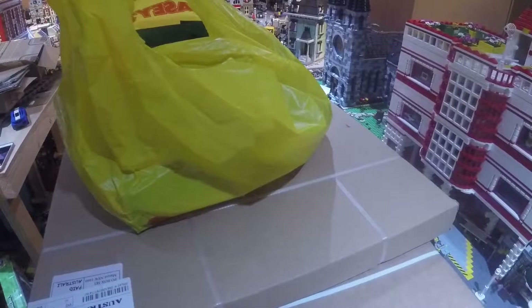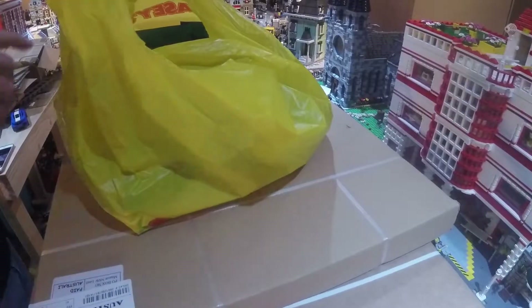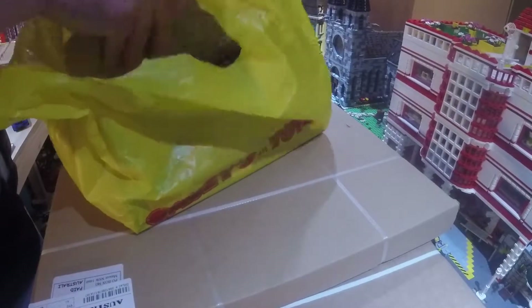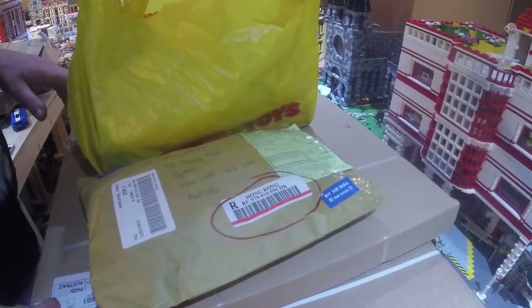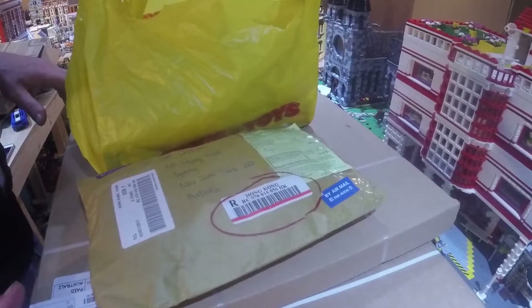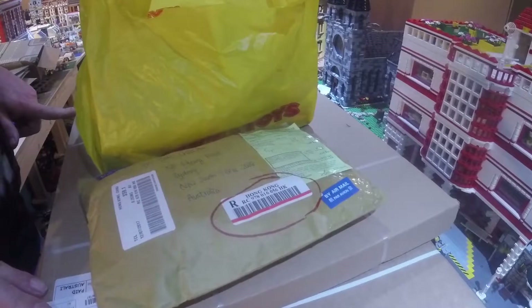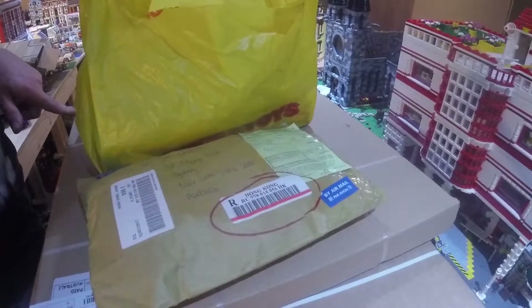Hello and welcome to another haul video. Today, as you can see, I have some bags from a local store, a Bricklink order, and then two boxes from LEGO.com — one's Bricks and Pieces and the other is just the LEGO.com regular shop.